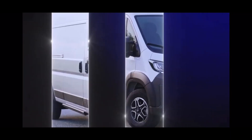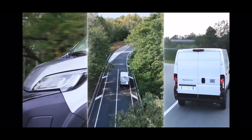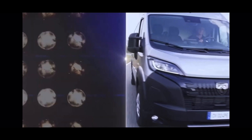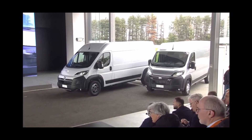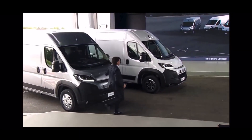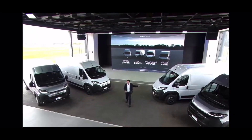The new large van ushers in a generation of vehicles that made history in this segment: Citroën Jumper, Fiat Ducato, Opel, Vauxhall, Movano and Peugeot Boxer.